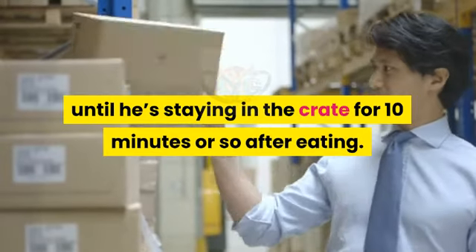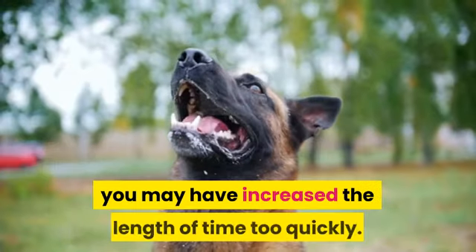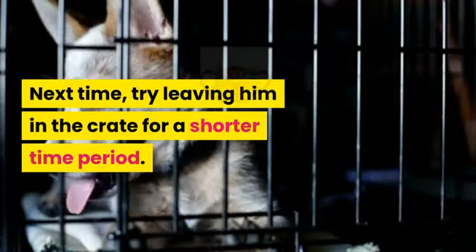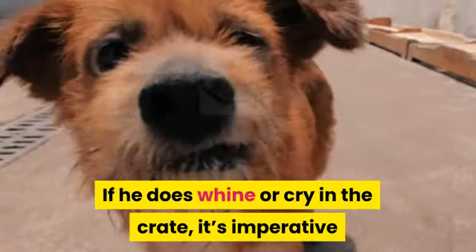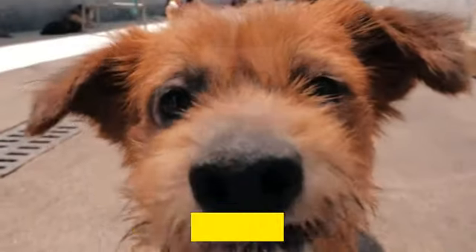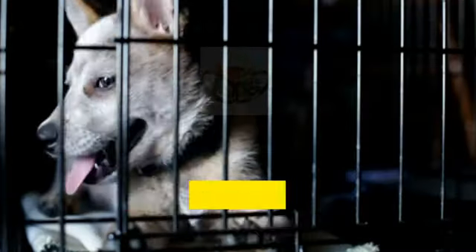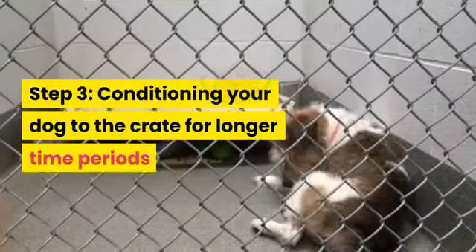With each successive feeding, leave the door closed a few minutes longer until he is staying in the crate for 10 minutes or so after eating. If he begins to whine to be let out, you may have increased the time too quickly — next time try leaving him in for a shorter period. If he does whine or cry in the crate, it's imperative that you not let him out until he stops, otherwise he'll learn that whining is the way to get out of the crate.